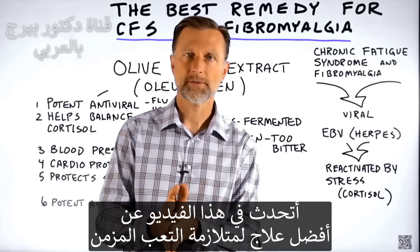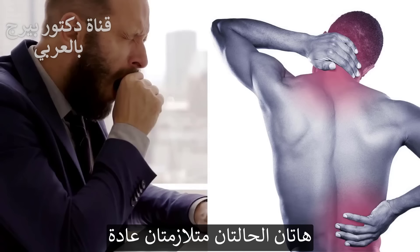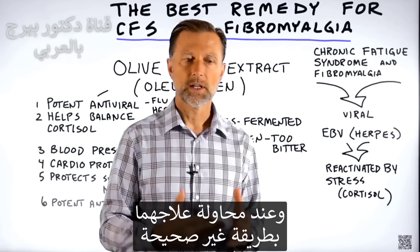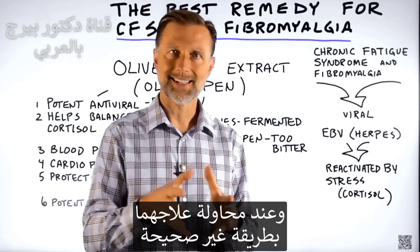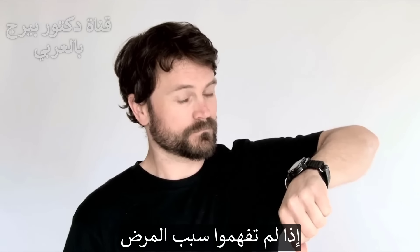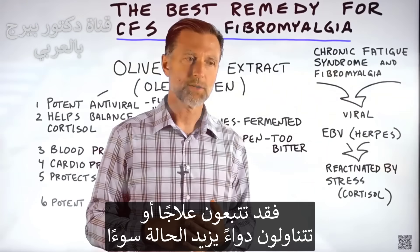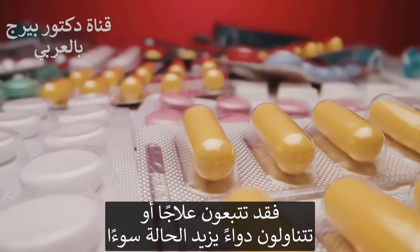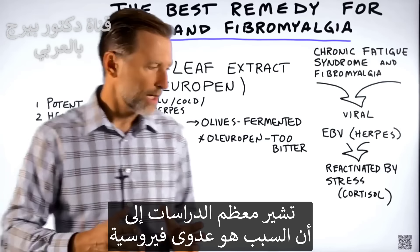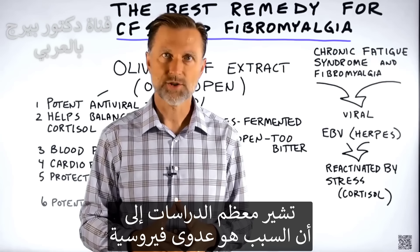Today we're going to talk about the best remedy for chronic fatigue syndrome as well as fibromyalgia. These two symptoms usually come together, and if you try to address or treat these two conditions with the wrong treatment, it's going to take a long time to fix it. If you don't understand the mechanism, you end up getting on a remedy or a drug that just makes it worse. However, most of the data aligns with a virus — it's viral in nature.